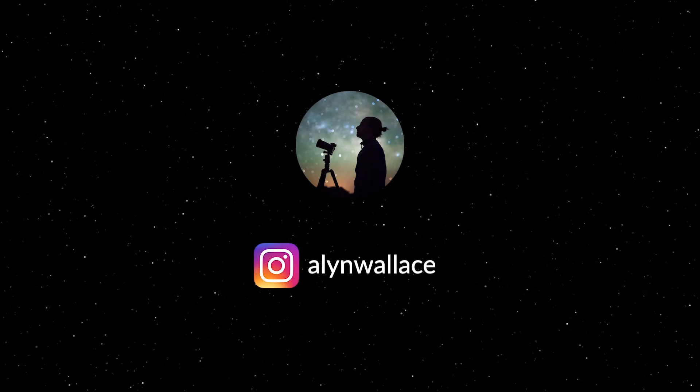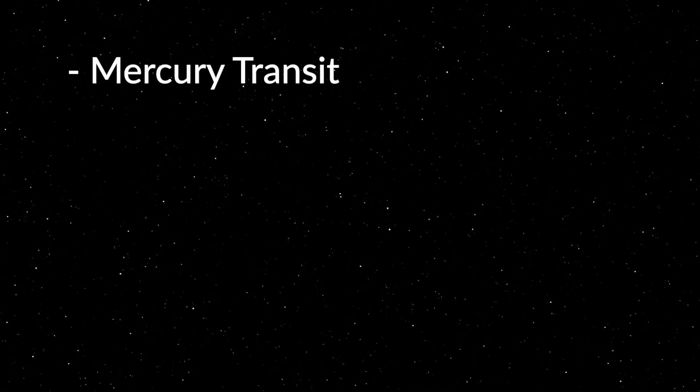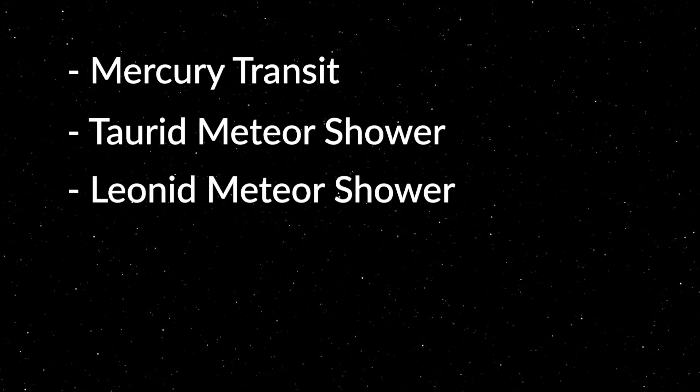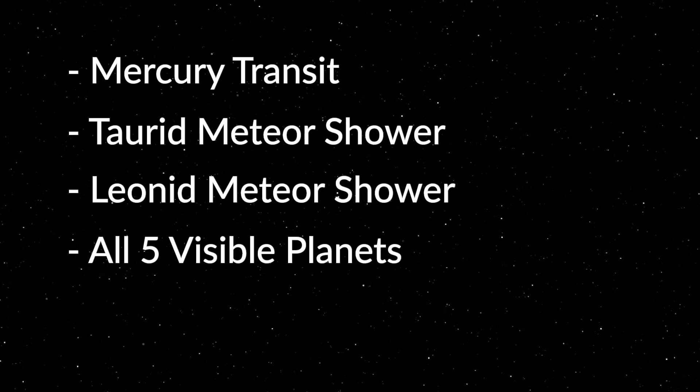Welcome to What's in the Night Sky for November 2019, and there's some pretty exciting stuff going on this month. Firstly, Mercury will transit the Sun, something that only happens once every several years. We also have the Taurids meteor shower, which does bring about some fireballs, and the Leonids meteor shower. It's a great month for planets, as all five of the visible planets are available this month.